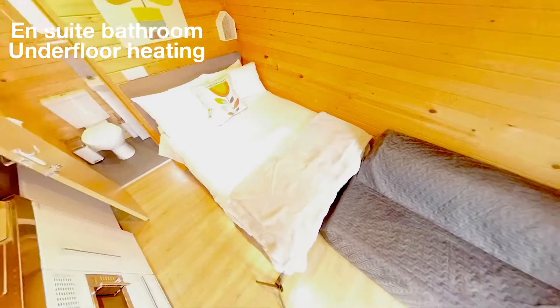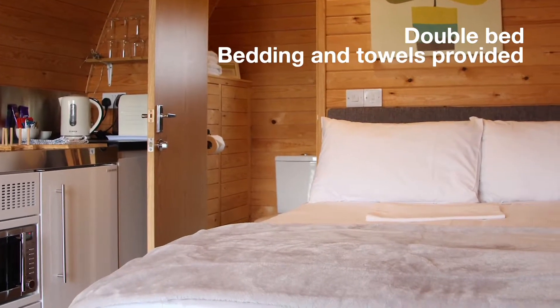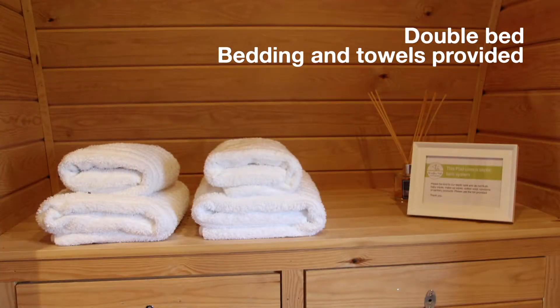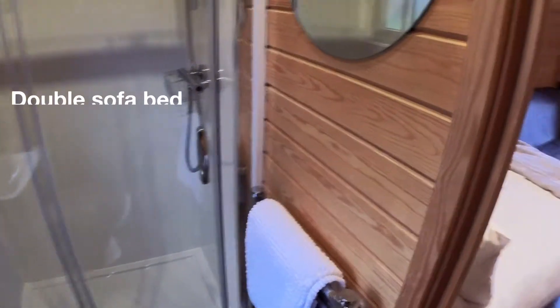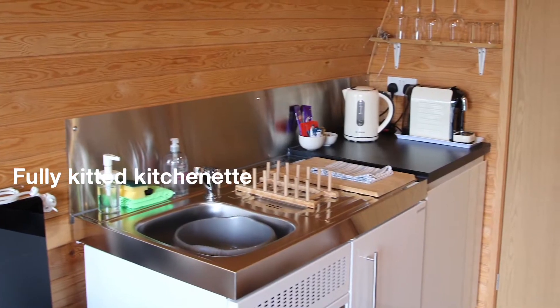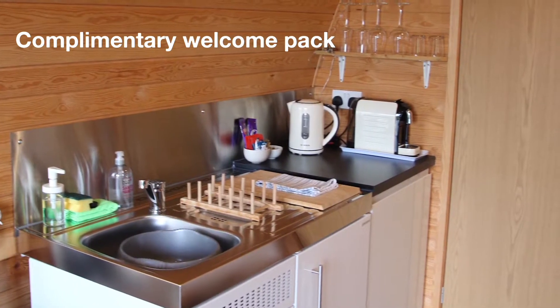All our glamping pods come fully equipped, including a double bed with bedding and linen provided, along with towels, an en suite bathroom with shower and heated towel rail, double sofa bed, fully kitted kitchenette and a complimentary welcome pack containing those essentials for your first day.